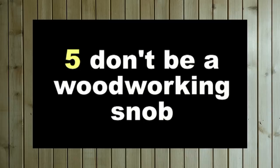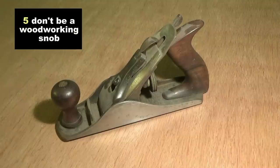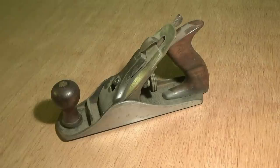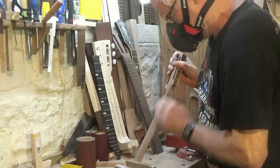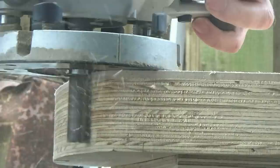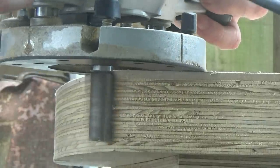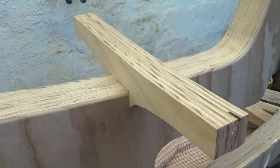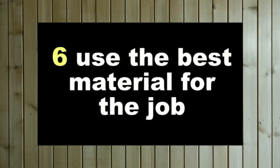Number five: don't be a woodworking snob. There is a lot of snobbery in woodworking — using very expensive tools, hand planes, and certain furniture makers will only use the most exotic and expensive timbers. What I'm saying here is let's go for excellence rather than elitism. The benefit of not being a woodworking snob means you have an open mind, which leads on to the next rule: number six, use the best material for the job.